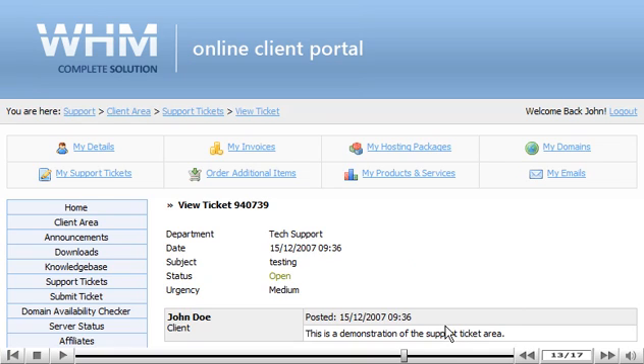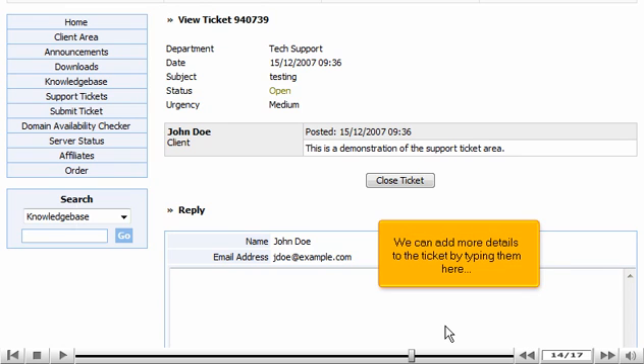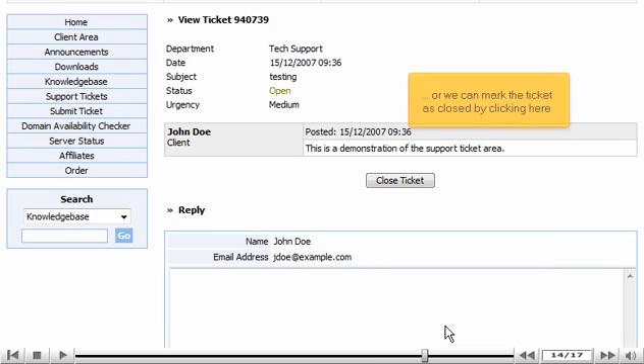Scroll down. We can add more details to the ticket by typing them here, or we can mark the ticket as closed by clicking here.